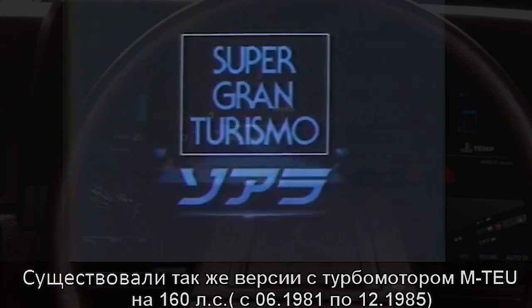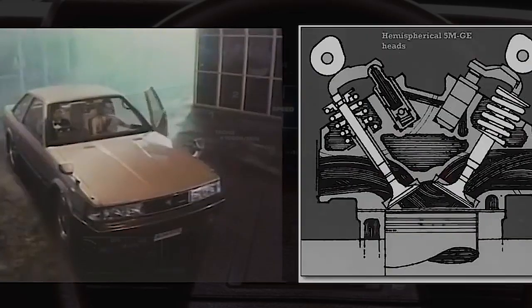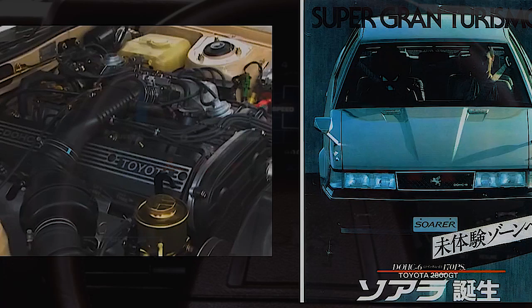For example, under the hood, the most interesting early version for me featured the flagship 2.8-liter engine with two camshafts. For its time period, this motor could boast of an electronic fuel injection system. The engine reached 170 horsepower and 235 Newton-meters of torque.